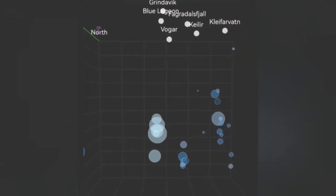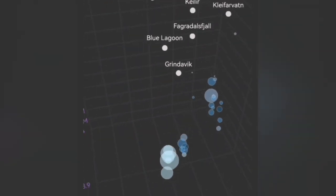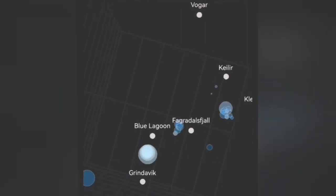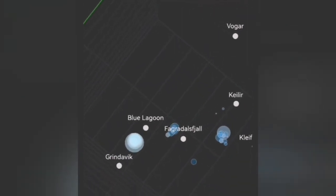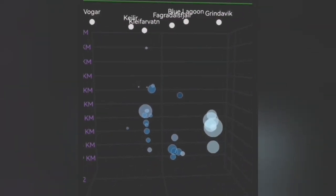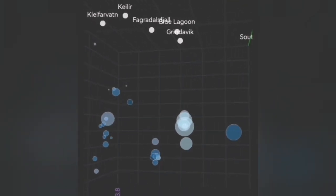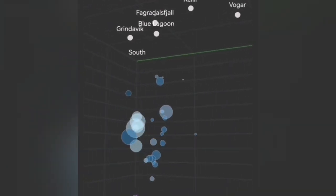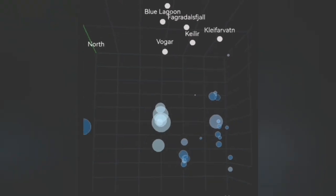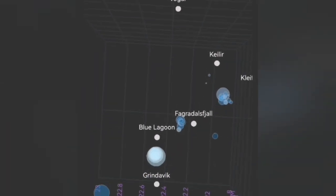When you look at the 3D model, it's very interesting. The depths are localized north of the Grindelbeek, between Grindelbeek and Blue Lagoon — more toward where the Sundunka crater chain is, and probably K1.